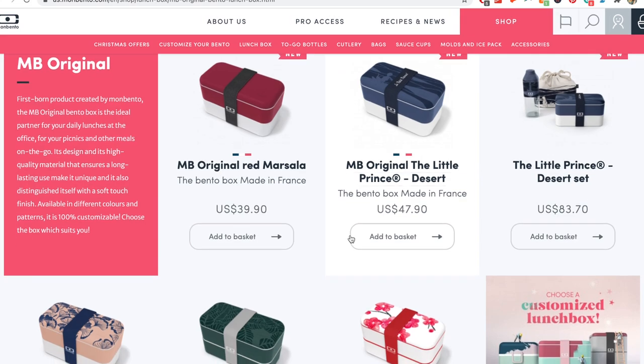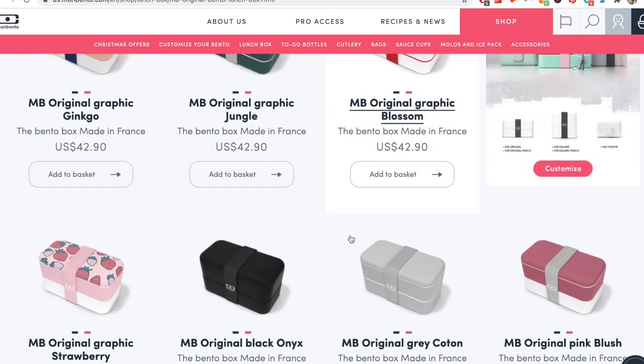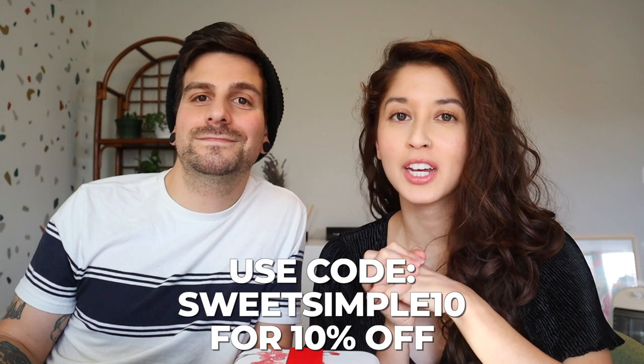Hey everyone, I'm Jasmine, I'm Chris, and today we are sharing five mouth-watering potato recipes that are perfect for meal prep. Today's video is sponsored by our friends at Mon Bento. All the meals today will be packed in their bento boxes and we'll be talking about them as we go through the video. We have a custom discount code just for you guys down below, so make sure you check them out. I freaking love these — I wish I had these as a kid because they are beautiful.